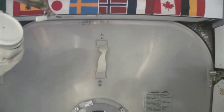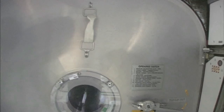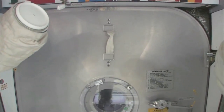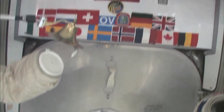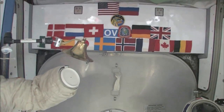Here we are at the very front end of the International Space Station. This is the forward end of Node 2, and right behind this hatch is the PMA — the pressurized mating adapter — to which the space shuttle docks whenever the next space shuttle comes. You can see we have our flags up here at the most forward part. It's a 15-nation partnership, this International Space Station.